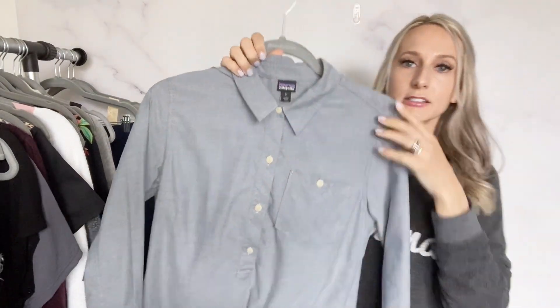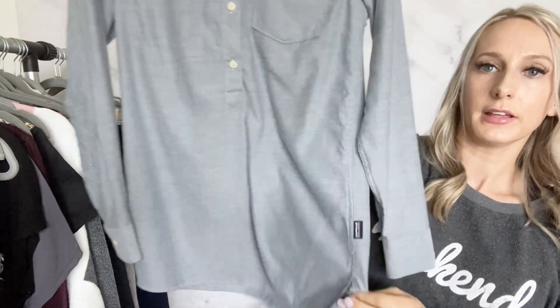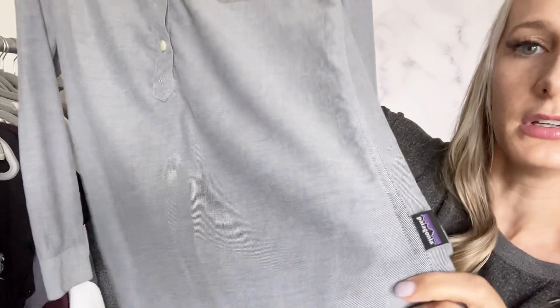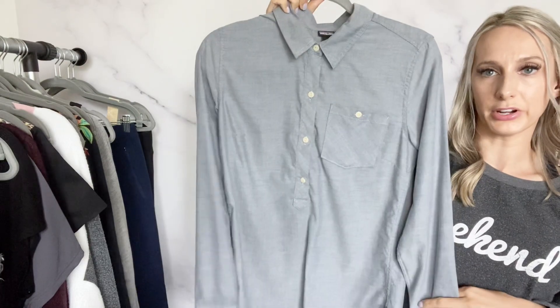This brand is always exciting to find — Patagonia, size small, just a half-button pullover shirt. It's almost like a chambray fabric, blue — it looks almost gray on camera. I listed this for $35.